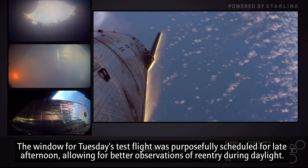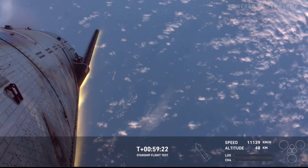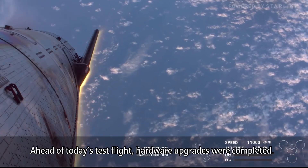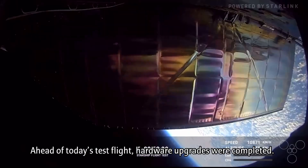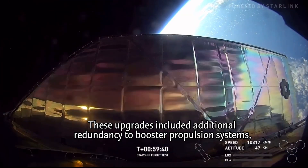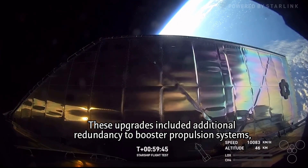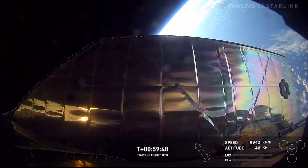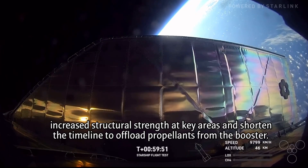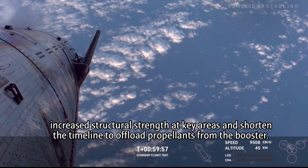That is exactly why we shifted our launch window — to have that daylight in order to improve our observations of the vehicle. Not only are we getting all the raw data from all the sensors on board Starship, but we also have multiple cameras and assets out there watching the vehicle, giving us a visual story that is also very important. As we get down a little bit lower, the Raptor engines are in their chill phase right now, essentially getting primed to turn on.